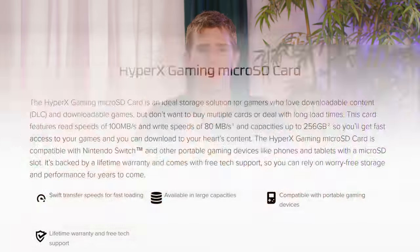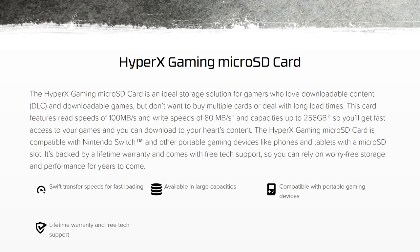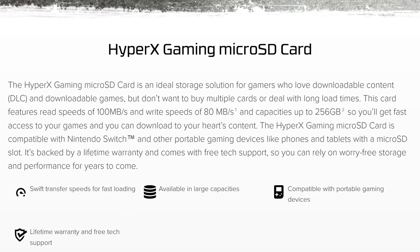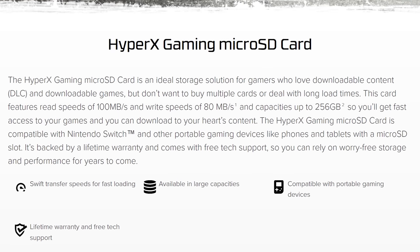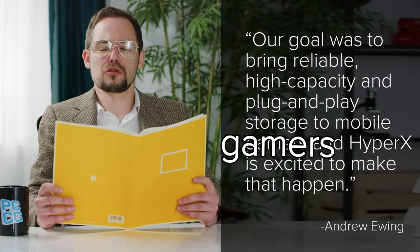Let's begin with an entirely unironic read of the press release. The HyperX Gaming micro SD card is an ideal storage solution for gamers who love downloadable content — where are they finding these people? — and downloadable games, but don't want to buy multiple cards or deal with long load times. This card features read speeds of 100 megabytes per second and write speeds of 80 megabytes per second, and capacities of up to 256 gaming bytes. HyperX's senior manager for console business said their goal was to bring reliable, high-capacity, plug-and-play storage to mobile gamers, and HyperX is excited to make that happen.